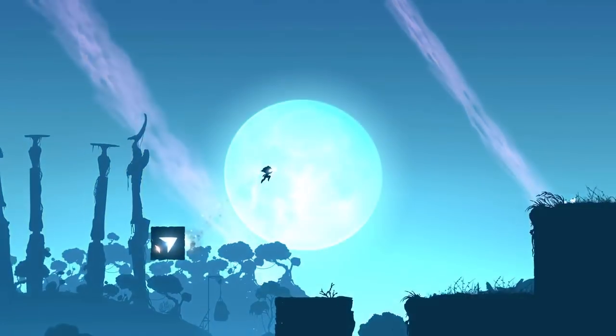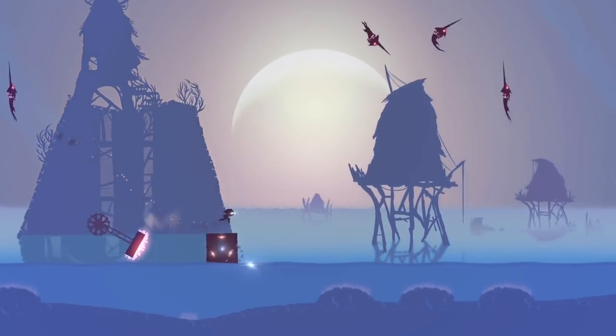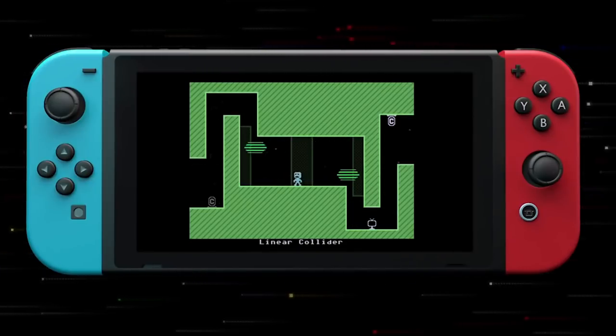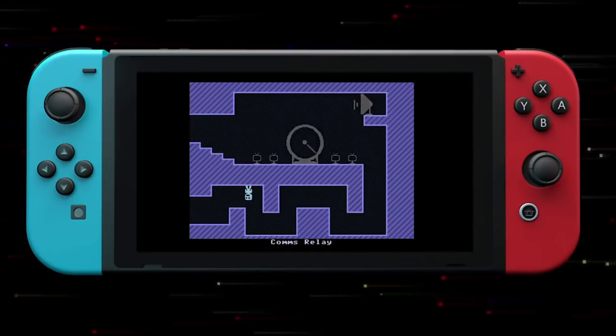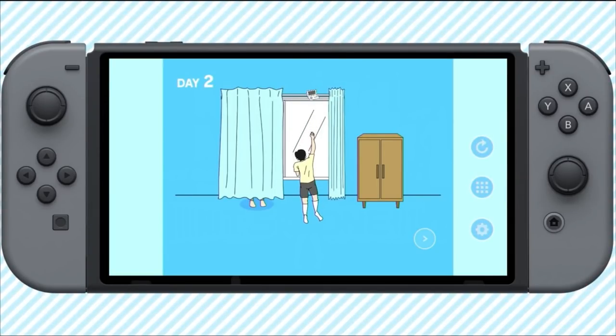The eShop is ever-evolving and becoming more and more of a mess to try to navigate. So much so that you might have noticed I've made this video already. But a lot's changed in the past six months and I want to do things a little bit differently. We're not going to include any of the games from the last video. I'm going to give you even more of the best games for under $15, under $10, and even $5 so you can get the most bang for your buck.